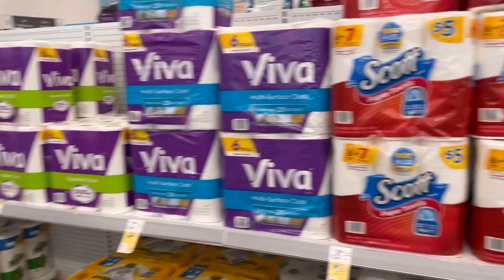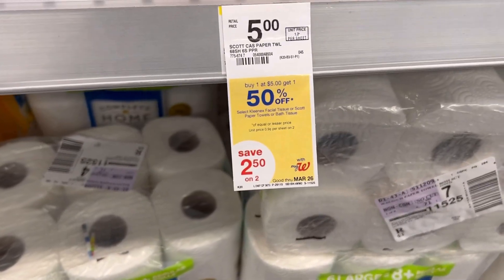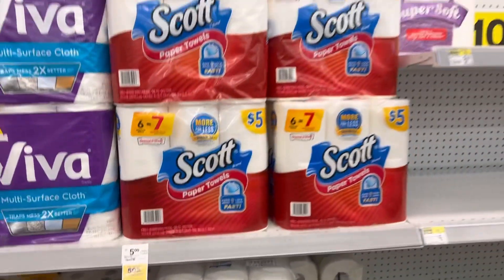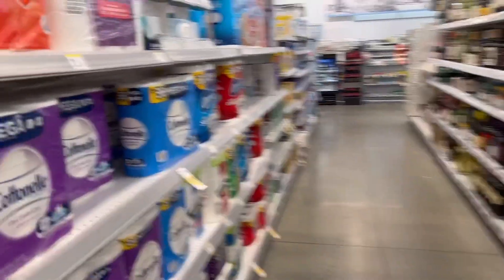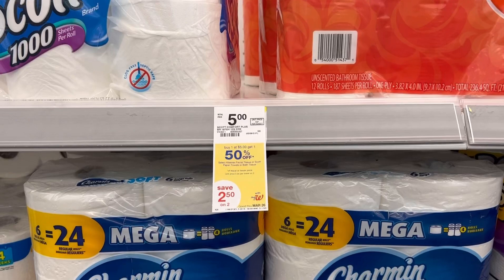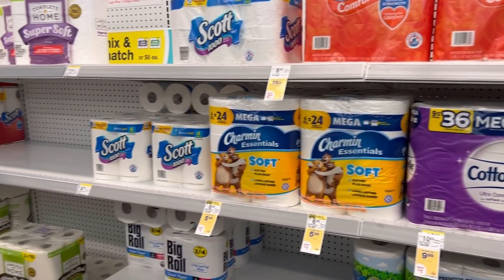The last two items we're going to pick up are Scott paper towels. They are $5 and they're buy one, get one 50% off. I'm also going to pick up one pack of Scott toilet paper, also part of that deal. The Scott toilet paper and paper towels also have a $1 digital coupon. You'll be left to pay $5.50 for both, or just $2.75 each.